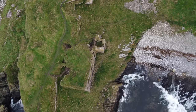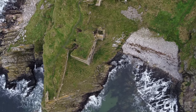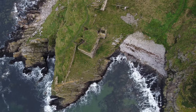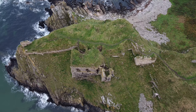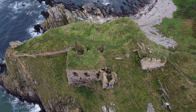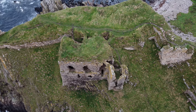The first fortress on the site dates to the mid-13th century, around 1246. King Haakon was defeated at the Battle of Largs in 1263, and this earlier structure was captured by the Norwegians, but there are no remains of it anymore.